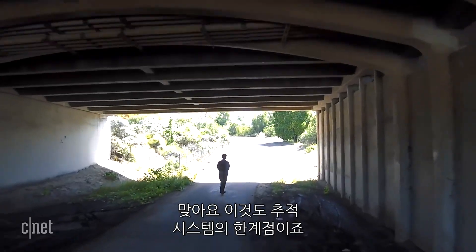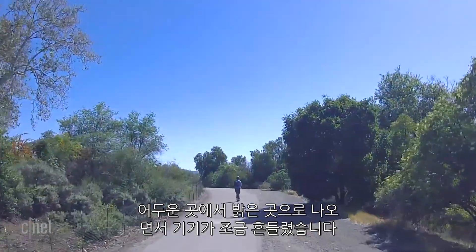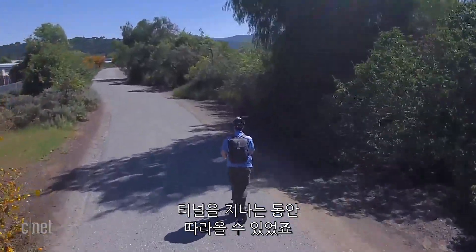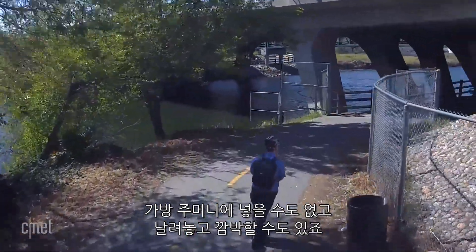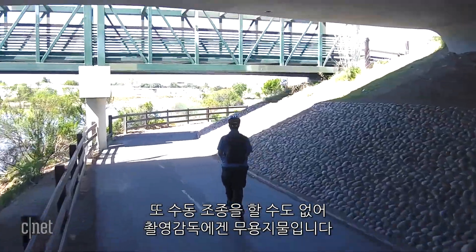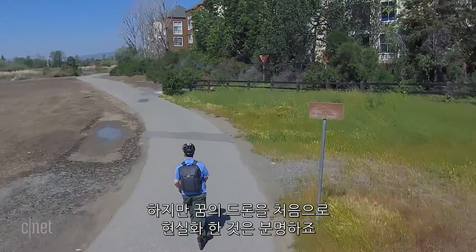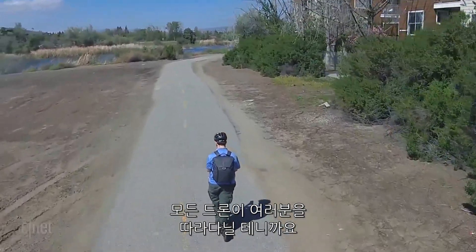This is definitely borderline for what the tracking system can do. It was starting to lose track of me as I made the transition from dark to light, though this time it still had a good glimpse of me and was able to follow me through the tunnel. The Skydio still has a lot of limitations for a $2,500 drone — it's not something you can fit in your back pocket, and it's not exactly a filmmaker's dream since it lacks dedicated manual controls. But it is the beginning of the realization of that dream the Lily drone made us believe in, and I wouldn't be surprised if in four or five years, every drone has these features.